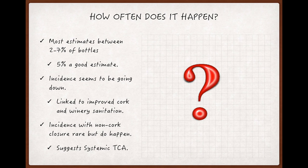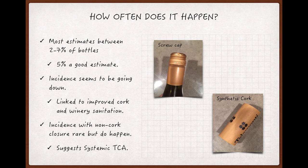Corked bottles sealed with non-cork closures, like screw caps and artificial cork, are much rarer than those involving natural cork. But if you ever do find a corked bottle with a non-cork closure, that suggests the problem is systemic within the winery, and it's possible that the entire batch of wine the bottle was filled from is corked.